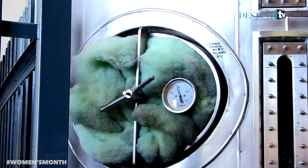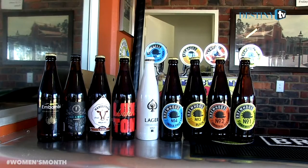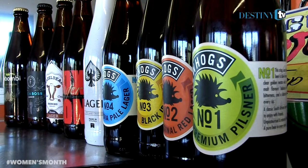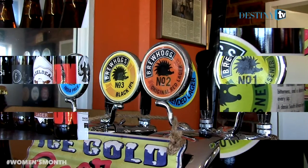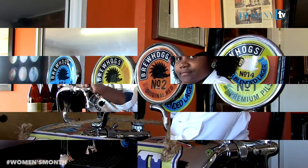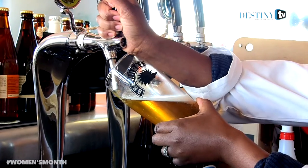I then joined SAB through their graduate recruitment program and trained as a brewer with the company. The craft beer industry is quite new in South Africa. If you look at the trends worldwide it's something that's been there for a while. In South Africa we've just started picking up in the last three years, and currently we have close to 200 microbreweries scattered across the country, and that number is doubling each day.